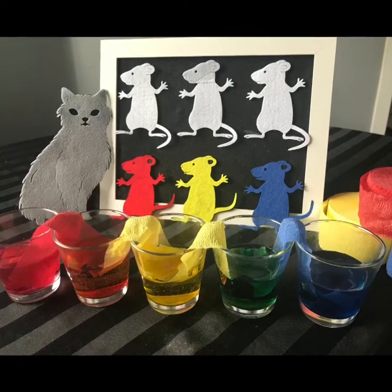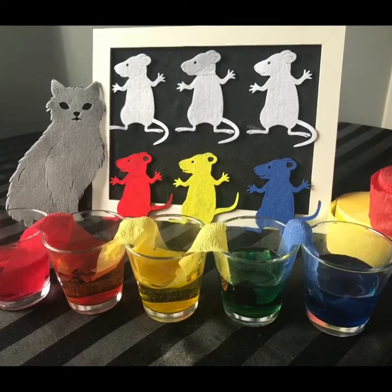Hi, everyone. Today's story is Mouse Paint, and it was written by Ellen Stoll Walsh.